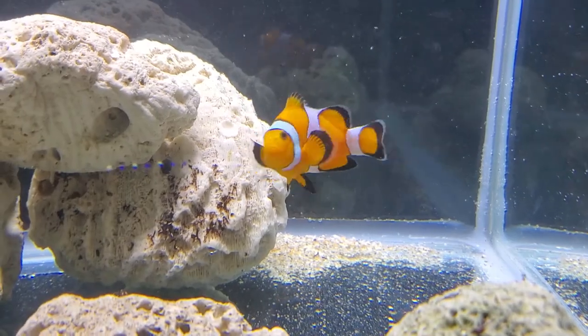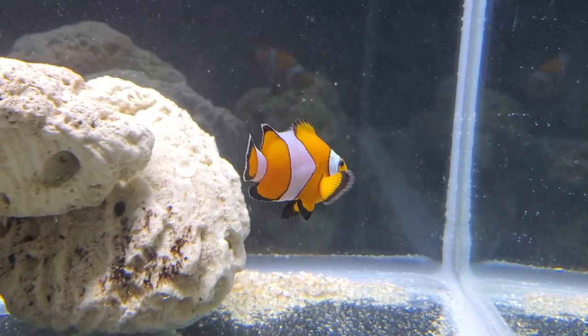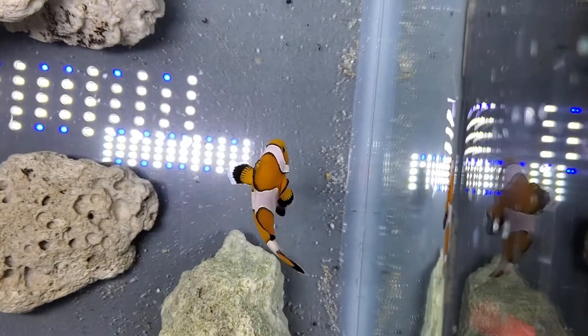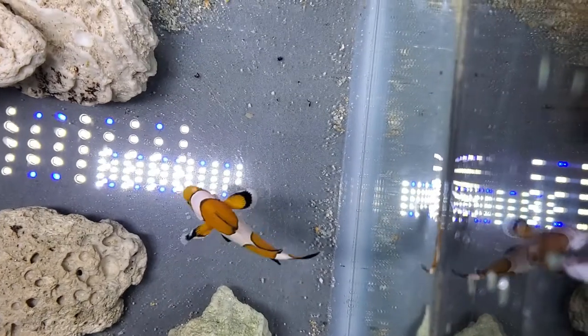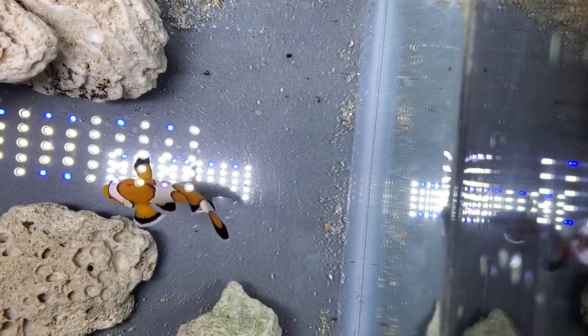The Ocellaris clownfish, or Nemo fish, is native to the warm water reefs of the Indian and Pacific Oceans. This fish became wildly popular with the release of Disney's Finding Nemo and is now seen in almost every reef tank in the hobby.